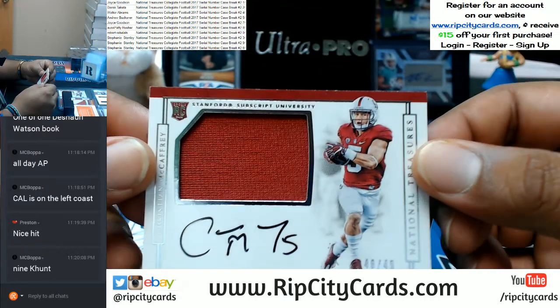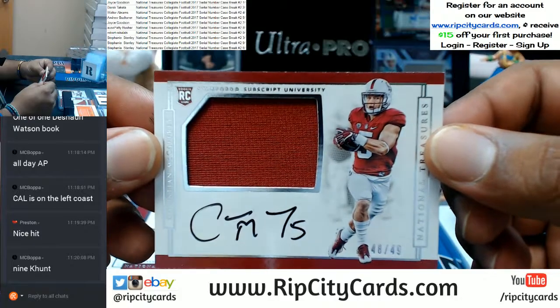To the eighth spot — Christian McCaffrey with the patch auto. Very nice.